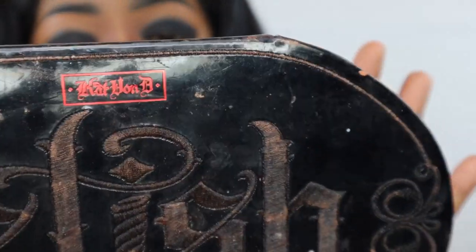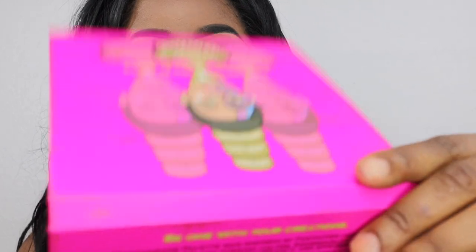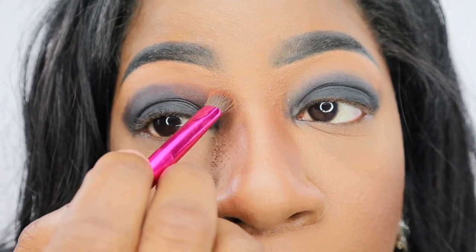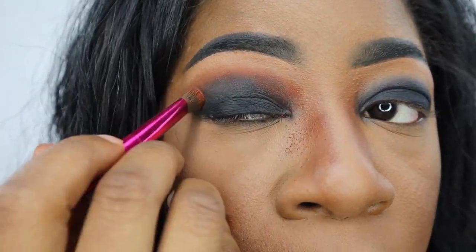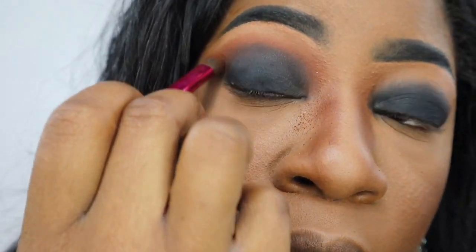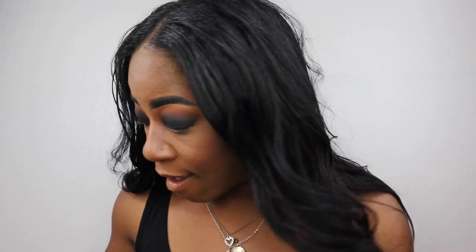Next I'm going to use my Very Dirty Fetish eyeshadow palette by Kat Von D, and I'm going to use the color Rubber. I like that they put the color names on there. Then I'm going to take my Juvia's palette and go in with the color Zulu. Now that I have my smoky eye on, I am about to start on the spider legs.